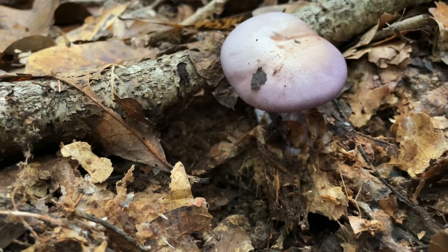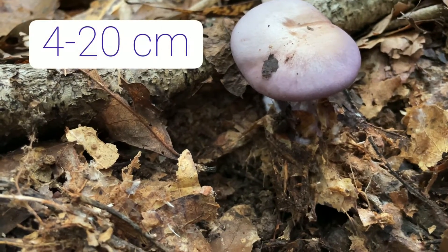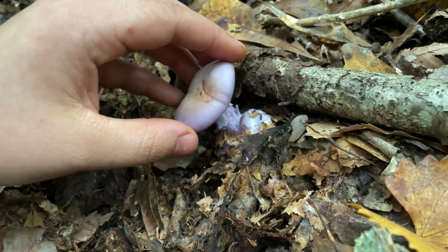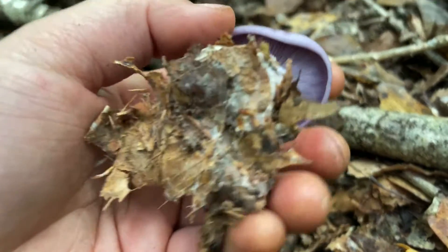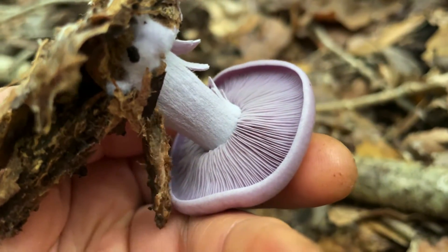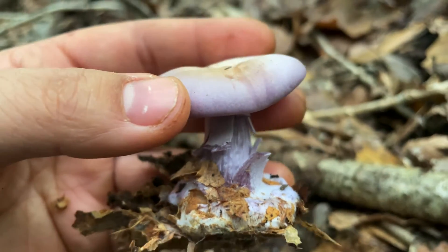First, the cap is going to be four to 20 centimeters wide. It's going to be convex with an enrolled margin. For those of you who don't know, the margin is this part of the cap right here. So this one is most definitely enrolled, and this is a young bluet.